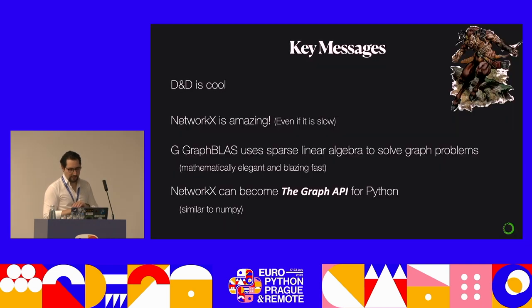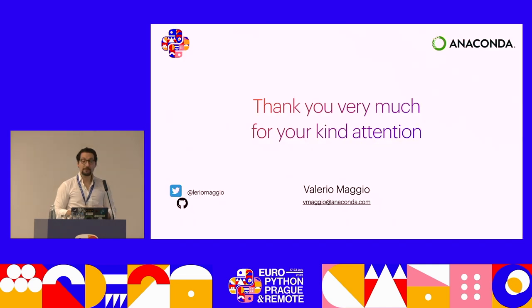Key messages: D&D is very cool. NetworkX is amazing, even if it's slow. GraphBLAS uses sparse linear algebra to solve graph problems — mathematically elegant and blazing fast. NetworkX can become the graph API for Python, similar to what NumPy does: a fantastic API that offloads the heavy workload to whoever goes faster. That's all — thank you very much.